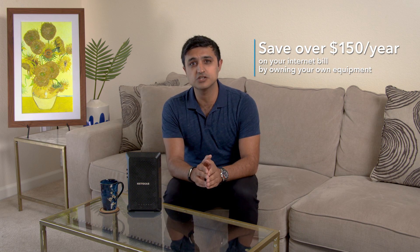By owning your own equipment instead of renting, you can save over a hundred and fifty dollars a year on your internet bill. Now, if you want even better Wi-Fi that's faster and more reliable, you'll want to consider upgrading your router. Netgear has a wide selection of cable modem routers, which is essentially a two-in-one solution that streamlines your setup.